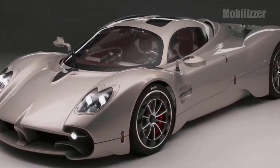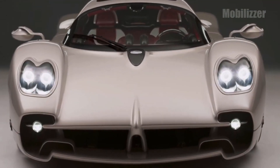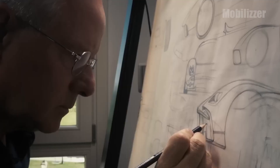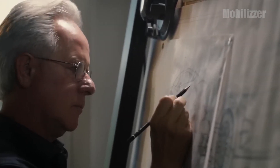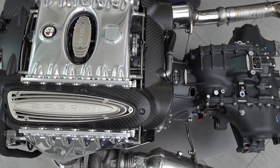Although similar in appearance to the Huayra and Zonda, the Utopia is an entirely new car. This car carries the concept of Horacio Pagani, namely simplicity, lightness, and pleasure of driving. Unlike other hypercars that use hybrid engines.